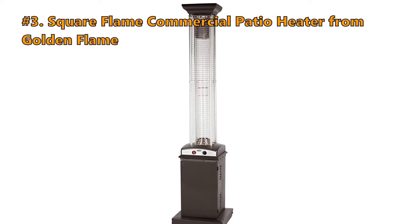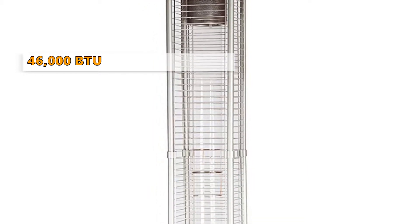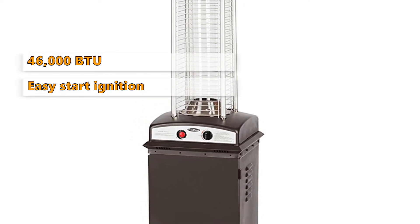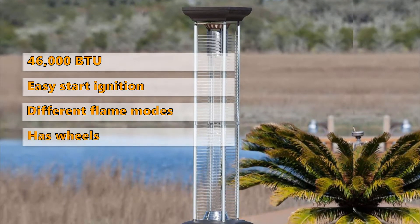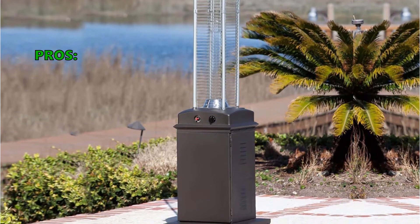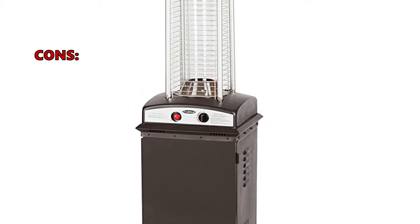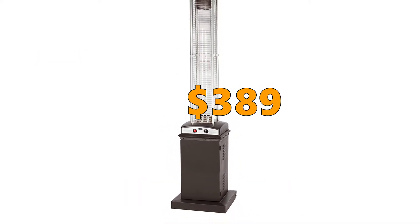Number 3 is the Square Flame Commercial Patio Heater from Golden Flame. This unit has a 46,000 BTU output with a full-length flame and comes with an easy-start electronic pilotless ignition system. The flame is adjustable from a romantic glow to lava flow, and it has wheels for easy movement. Customers say they like the good quality material and love how it looks. However, some customers noted that while the material quality is good, heat output is very poor even at maximum. The price is $389.